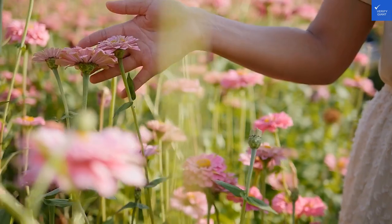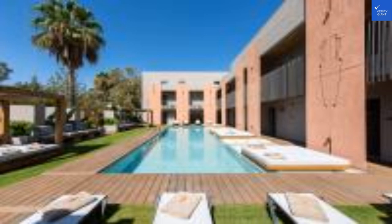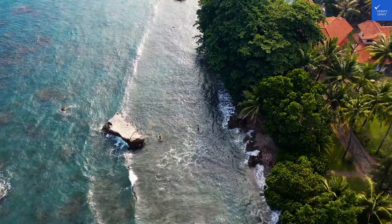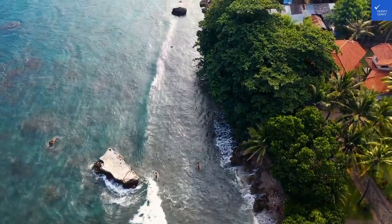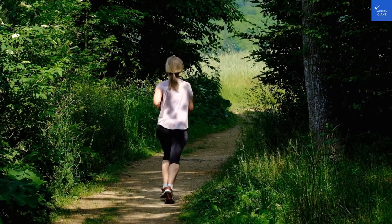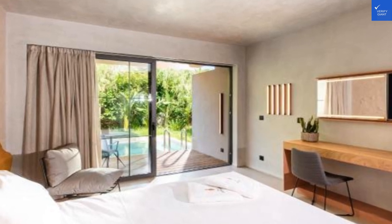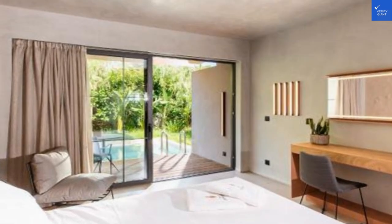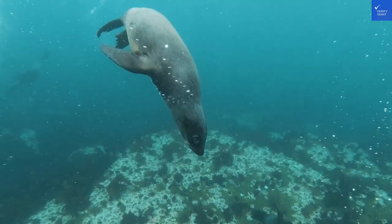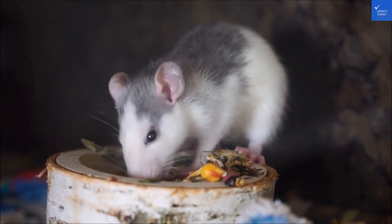Now let's delve into the hotel amenities. This place doesn't skimp on entertainment. From a fitness center for those who don't believe in carbs — a noble cause — to access to a full-service spa, because who doesn't want to be pampered? Guests can enjoy a variety of recreational facilities, from yoga classes to guided hiking tours. And if you're feeling adventurous, why not explore the local area on a bicycle? Just try not to look too much like a tourist — sunglasses on, confidence level high.